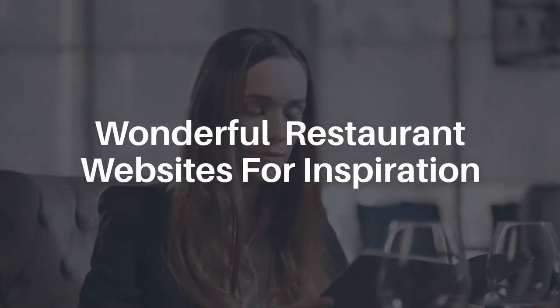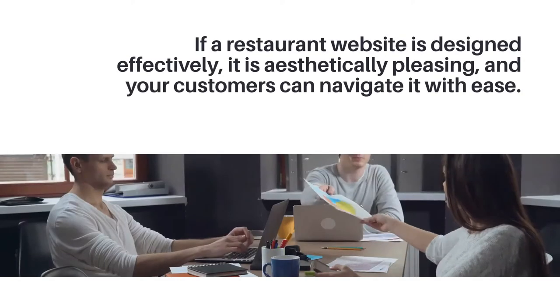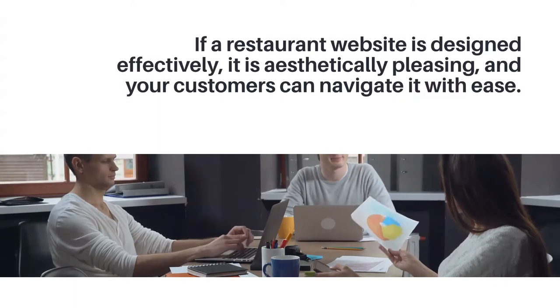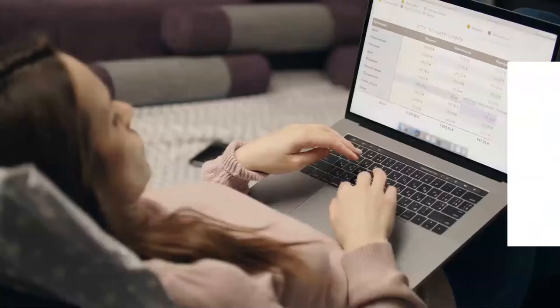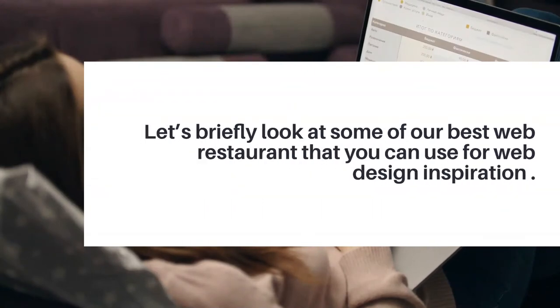Wonderful Restaurant Websites for Inspiration. If a restaurant website is designed effectively, it is aesthetically pleasing, and your customers can navigate it with ease. Let's briefly look at some of our best web restaurant examples that you can use for web design inspiration.